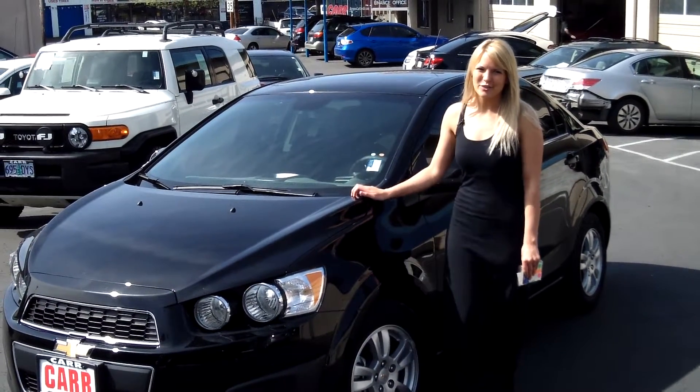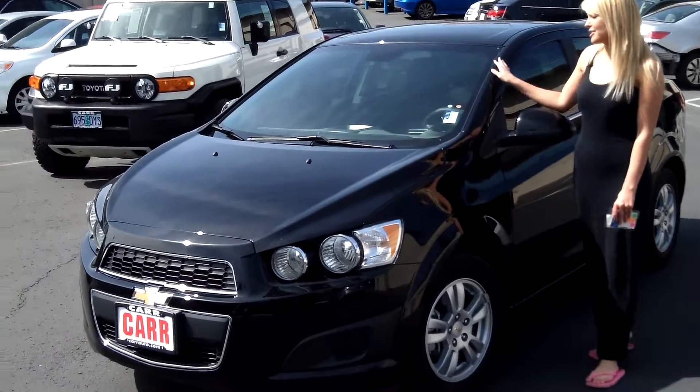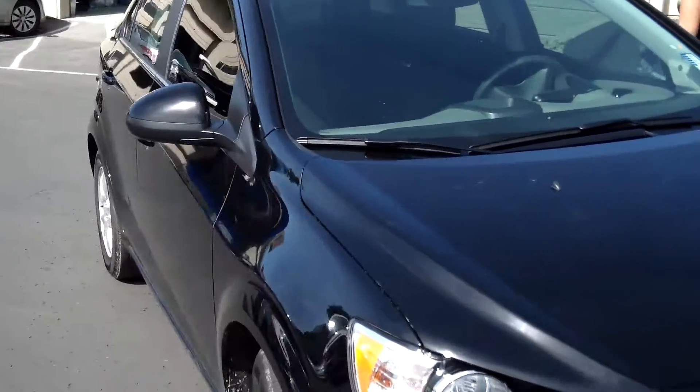Hi, this is Lacey. I'm here at Car Used Cars in Beaverton. Thanks for clicking on that link. This is your virtual tour of the 2012 Chevrolet Sonic. The stock number for this vehicle is WP3041A.